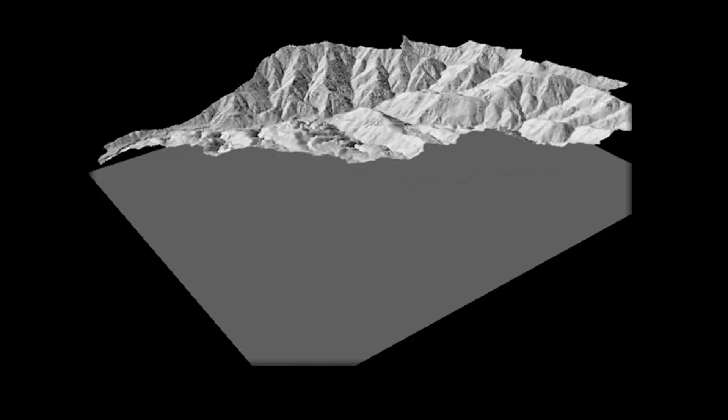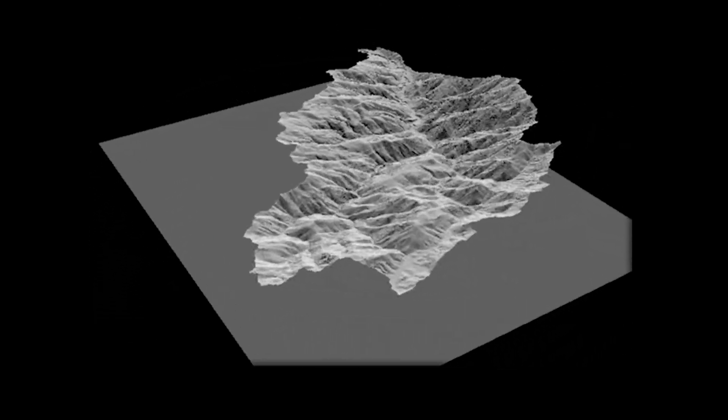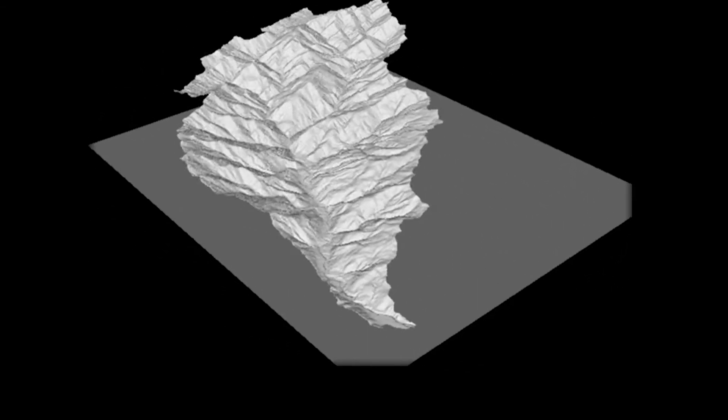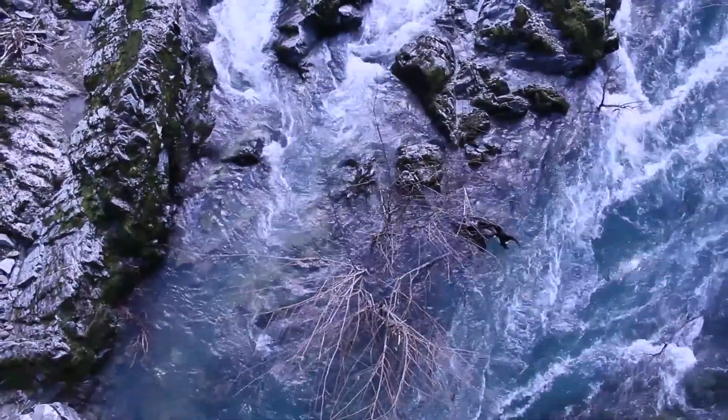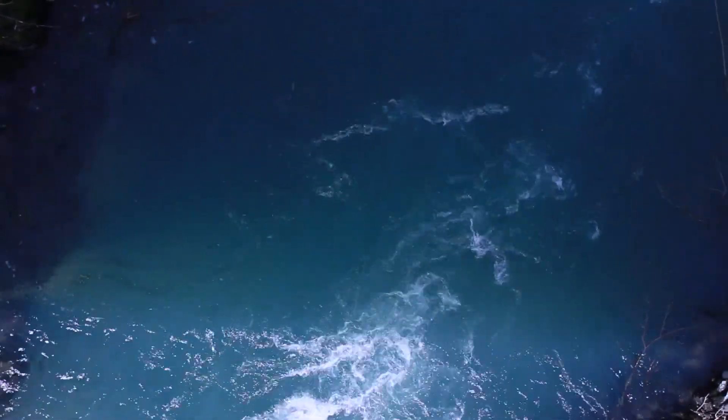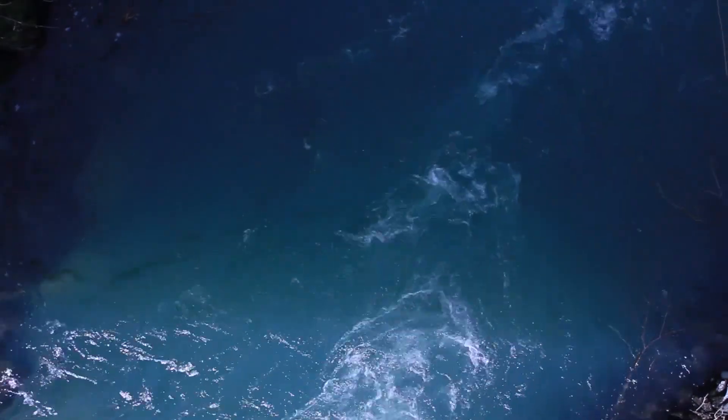Our group is focused on watersheds. A watershed is the area that drains to a common point. The Eel River drains about 9,500 square kilometers, and it has only one dam on it. It's one of the least disturbed watersheds in all of Northern California, and it has a significant salmon run in it.